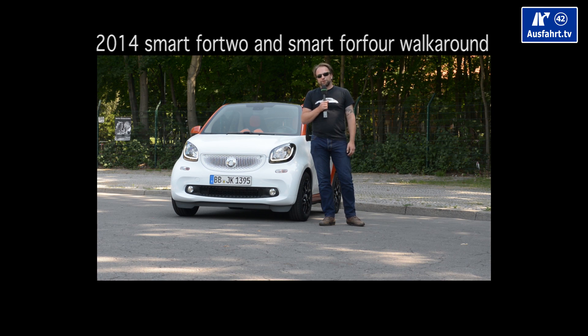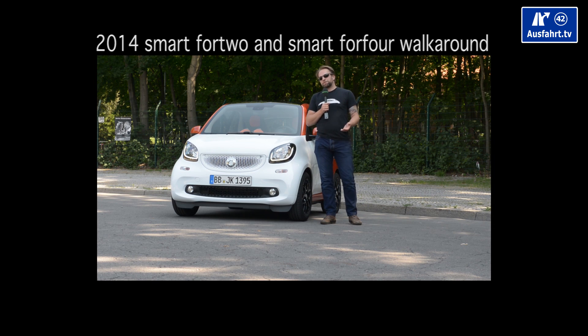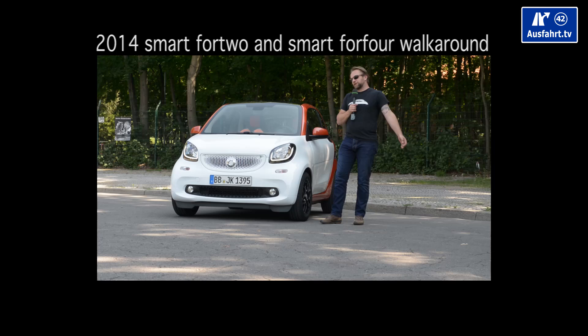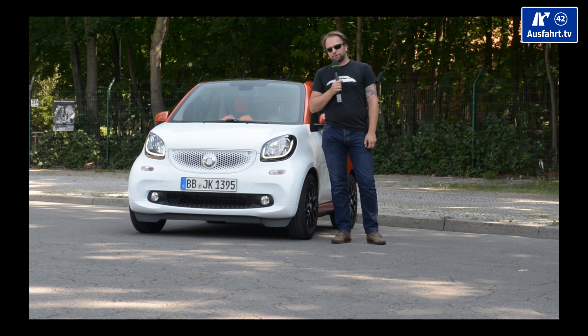Welcome to a new episode of AusfahrTV in English. I'm still the same guy so it's still the same bad English — I'm sorry for that — but you have to deal with it anyway because I'm presenting you today the all-new Smart ForTwo.